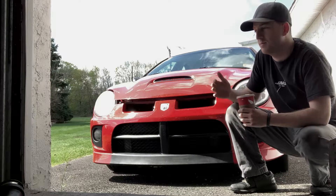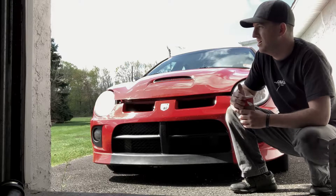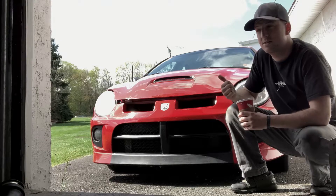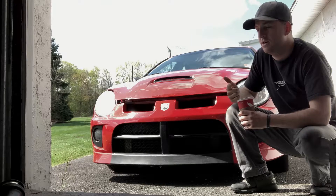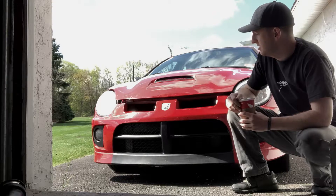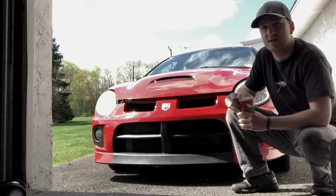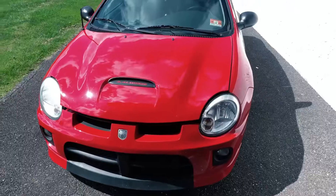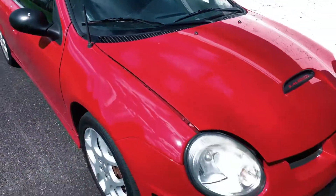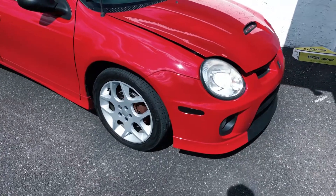So far since I've had it, I've done solid motor mounts and drilled and slotted rotors, mainly because I had to get it through inspection. It should be fun — let's take a look at the car. I got it bone stock; it's not in perfect condition but it's pretty close.